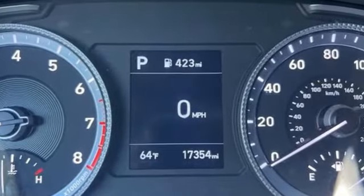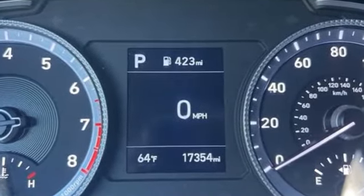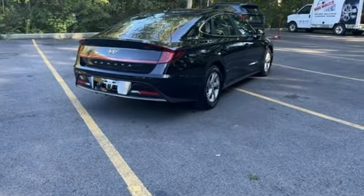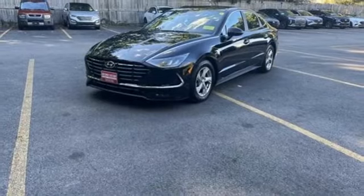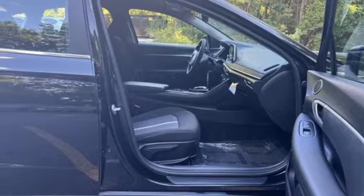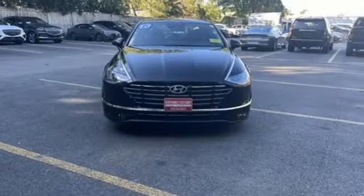Wireless phone connectivity, manual tilting steering column, streaming audio, automatic transmission, manual telescoping steering column, USB port, external memory control, aluminum wheels, gas pressurized shocks, and i4 engine.